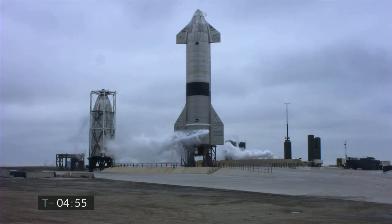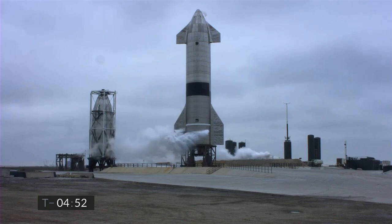You're looking at SpaceX's Starship Suborbital Test Vehicle Number 15, countdown to flight in just under five minutes.